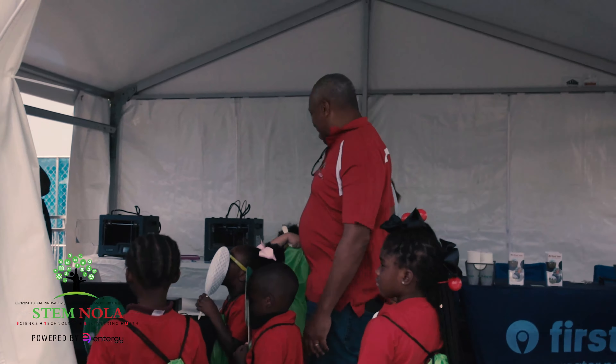We're out at the Zurich Classic today in the kids zone at the first team booth, and this year we're partnering with STEM NOLA to show kids the science of golf — how different factors you're going to face outside will affect the flight of a golf ball.